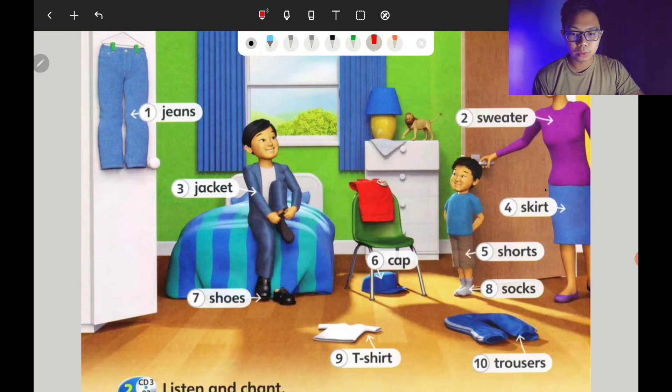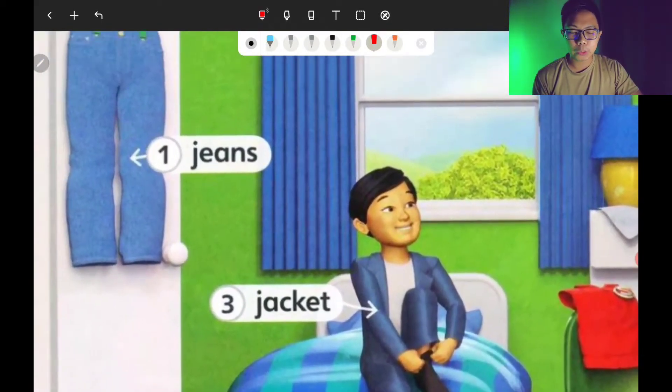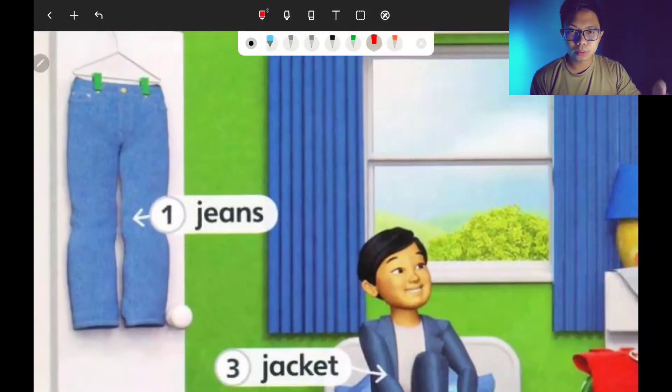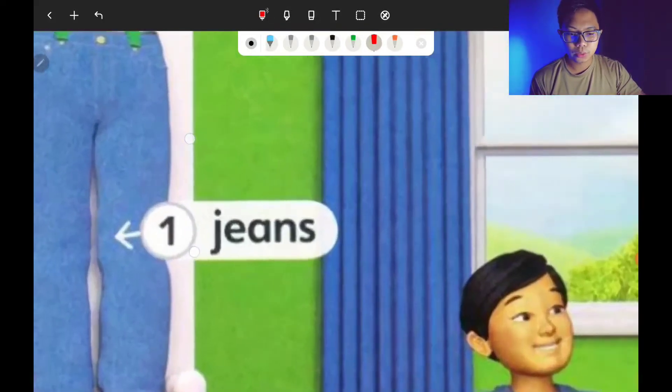But today we are just going to emphasize on the spelling, because after this there is a quiz about your spelling. So that's why I'd like to do some revision on the spelling of clothes. Let's start.